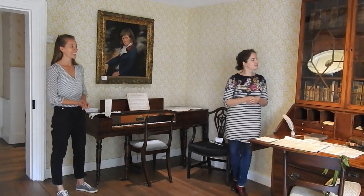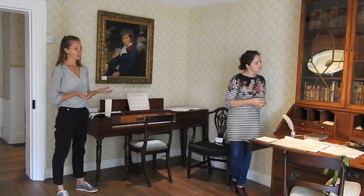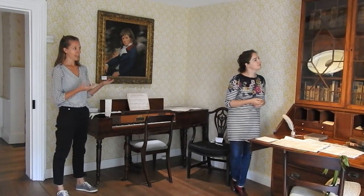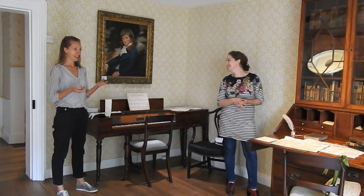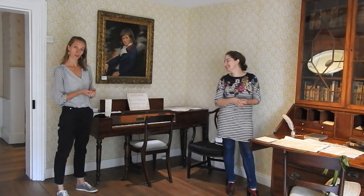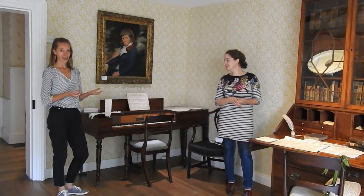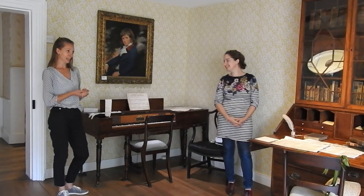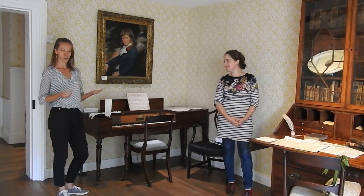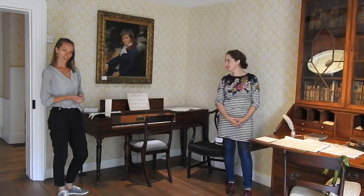We thought we'd start with this object, which is in the drawing room. This is actually the bookcase that was in the rectory at Steventon where Jane Austen grew up, and it belonged to her father, the Reverend George Austen. You can just imagine little Jane Austen running around in the rectory — the bookcase would have been filled with her father's books, and even though Jane Austen didn't have very much formal education, her father did let her have free reign of his library.